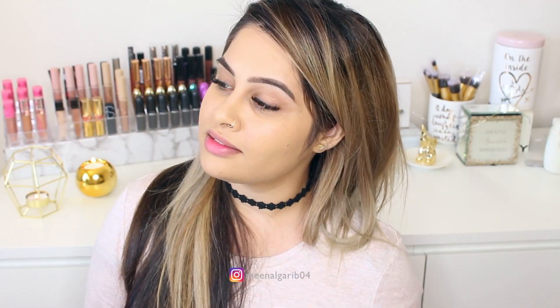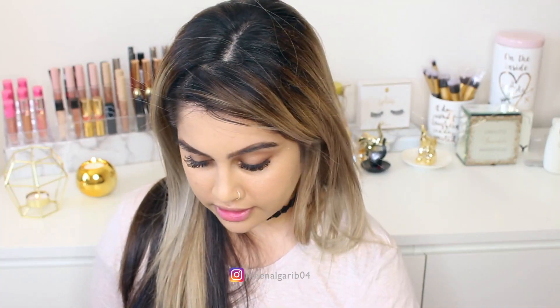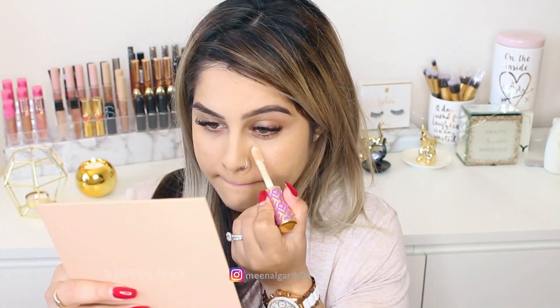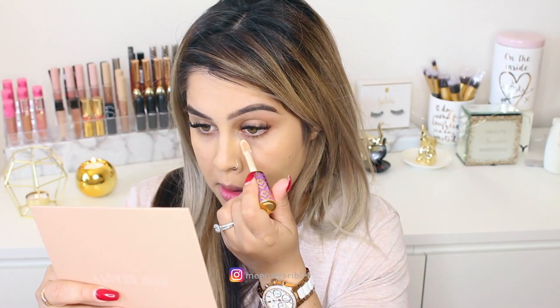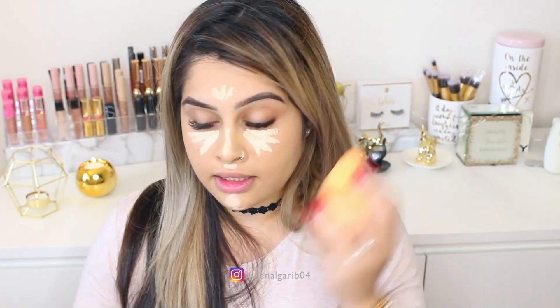For concealer I'm going to be using the Tarte Shape Tape in light neutral. I'm just going to blend it out with my Real Techniques beauty sponge.